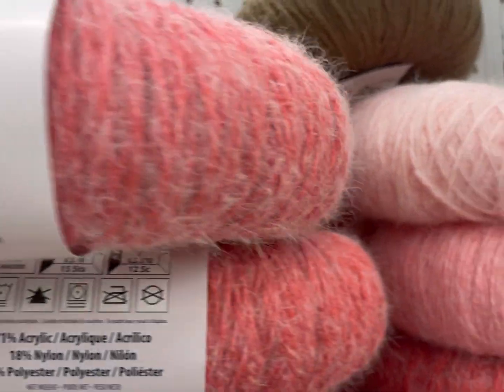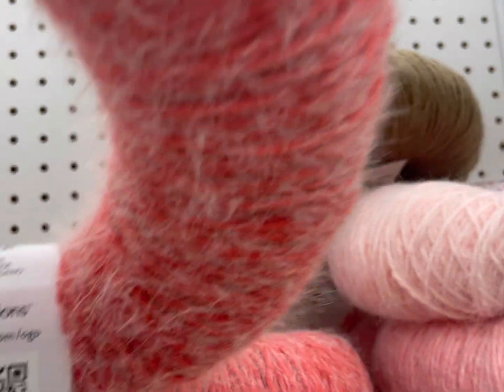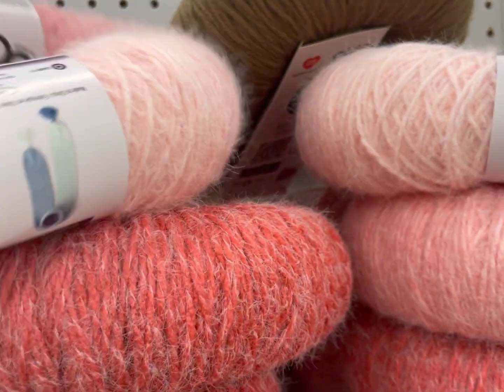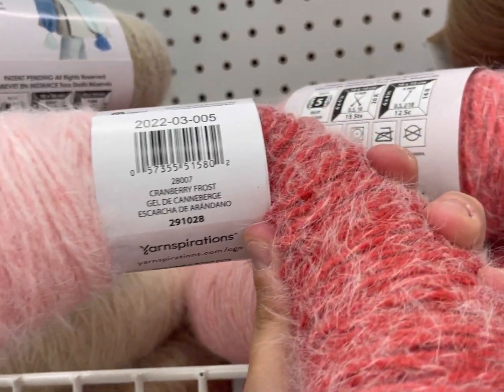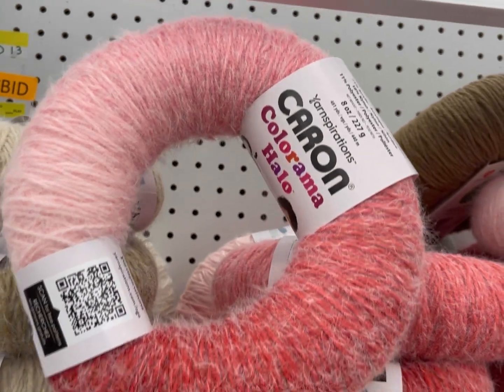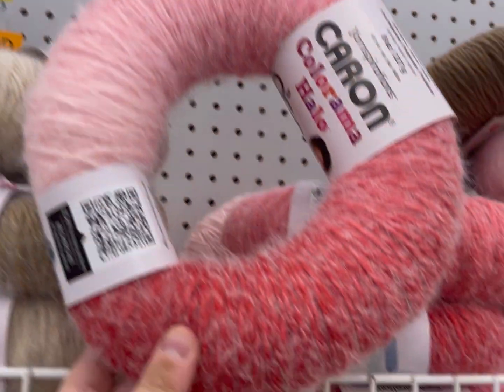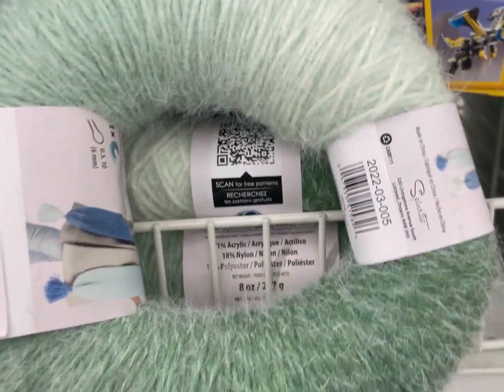That's just my touch memory, because obviously I didn't have a Latte Cake to feel at the same time — Latte Cakes are only at Michael's. This one is cranberry frost — these are all 'blah blah frost,' every single one of them. What's really cool though is that the cardigan on the label looks great. Also, there's a QR code you can scan that brings you right to the pattern on the label — I kind of like that.